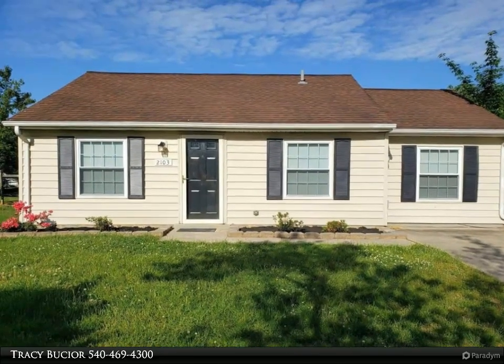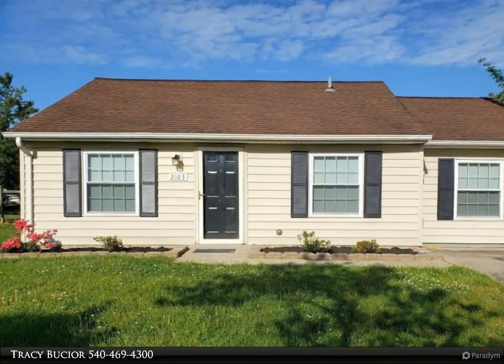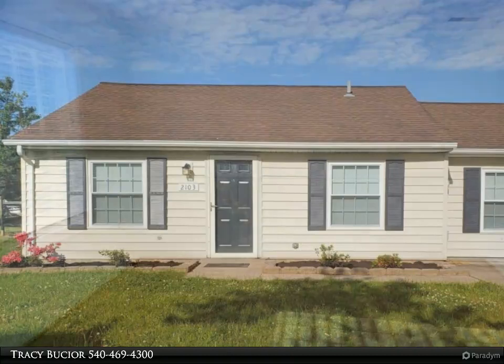How cute is this home? This adorable single-family home sits on a cul-de-sac in a super convenient location.